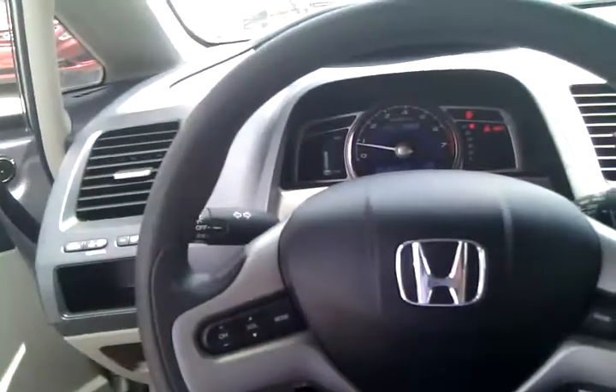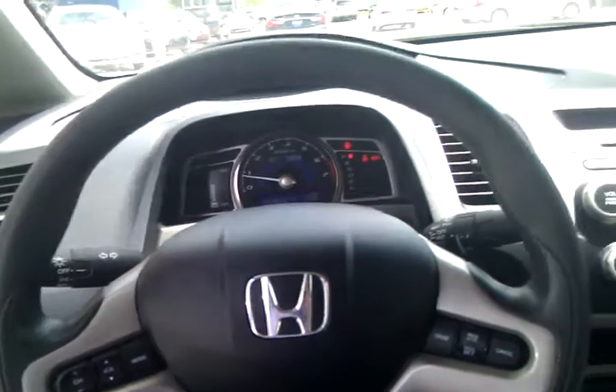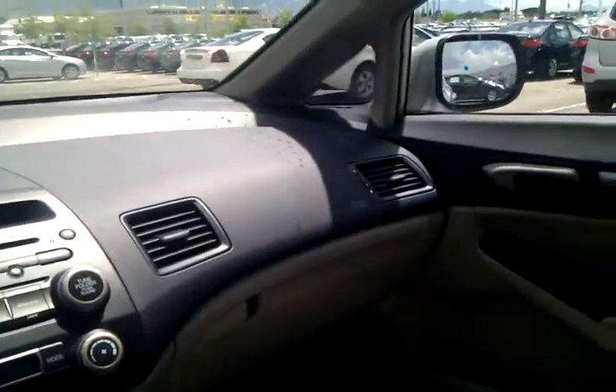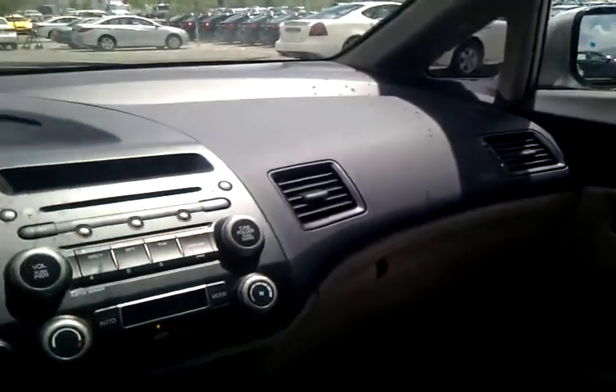Anyway, just wanted to shoot this over to you so you get a pretty good idea of how the car looks. I look very much forward to talking with you and seeing if we can earn your business. Thank you so much.